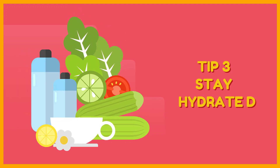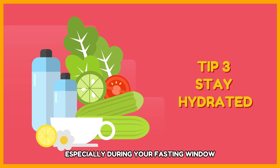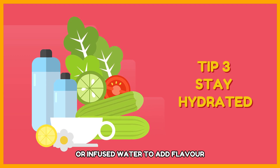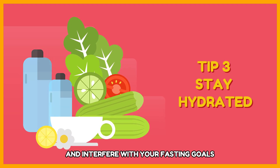Tip 3: Stay hydrated. Drink plenty of water, especially during your fasting window. You can also try herbal teas or infused water to add flavor. Avoid sugary drinks and alcohol, as these can dehydrate you and interfere with your fasting goals.